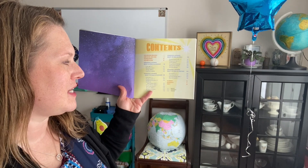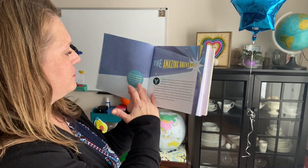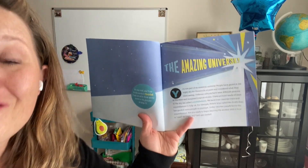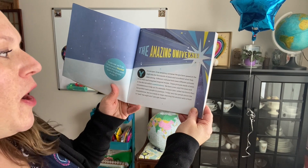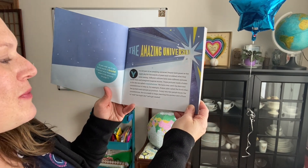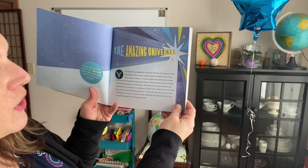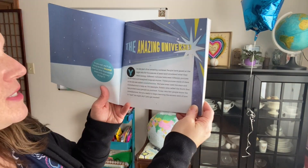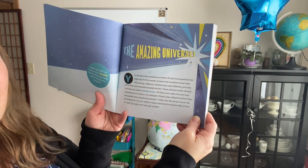So there's a huge table of contents and they also kind of rate our constellations here. The amazing universe — remember, everything that exists is in the universe. People have gazed at the night sky for thousands of years and wondered what they are seeing. Different cultures have seen different pictures in the stars and imagined magical stories. These pictures made of stars in the sky are called constellations.